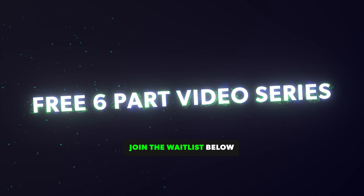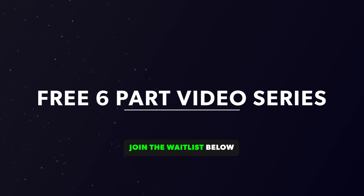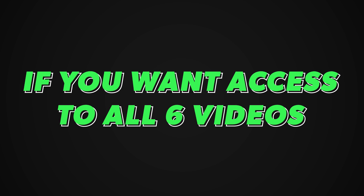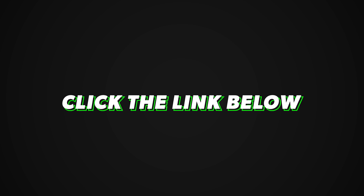This is already the third video of my free six-part VFX training series, so if you haven't seen the first two, be sure to check those out first. If you want access to all six videos, then click the link in the description below.